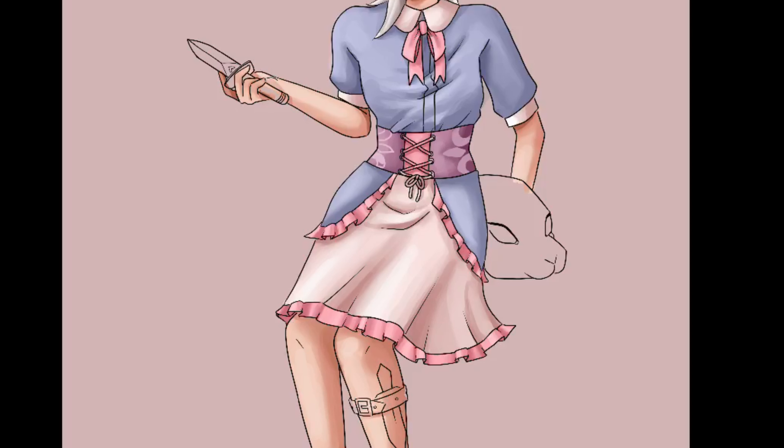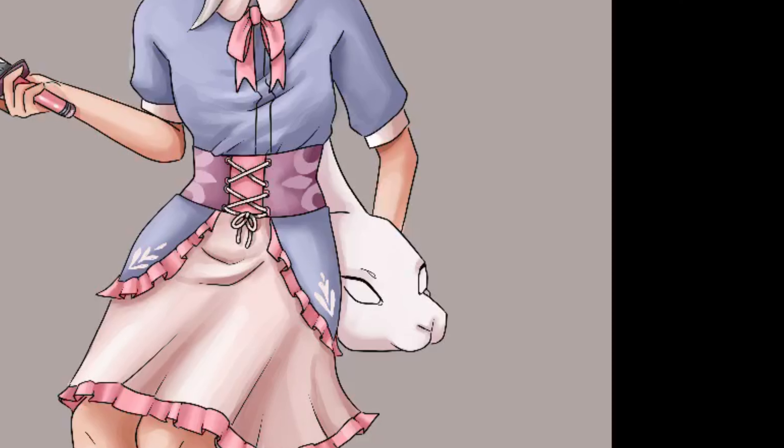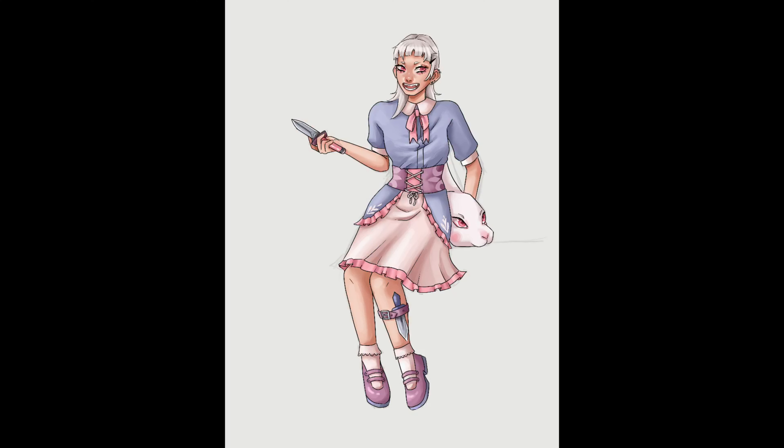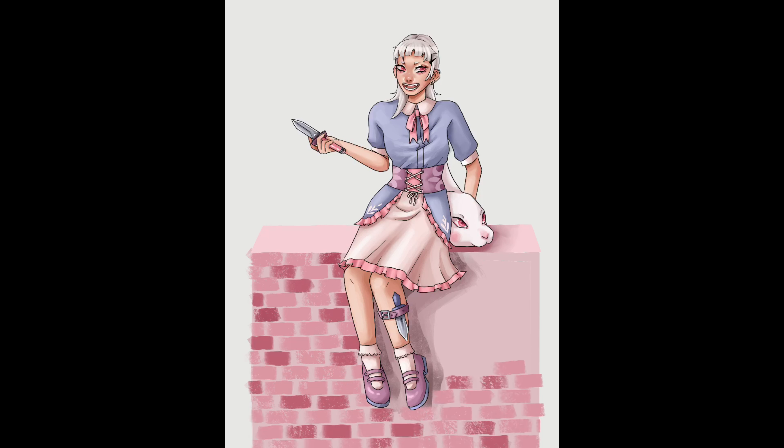Here I'm adding in some cute little details just to make the drawing look more finished — mostly plants and cute little decor. When I had colored in the character, I decided to make her sit on something, and the only thing I could come up with that would fit was a brick wall — but a pink brick wall. So that's what I did.